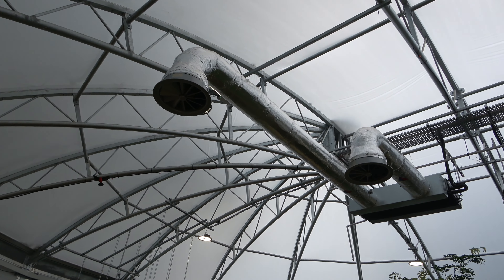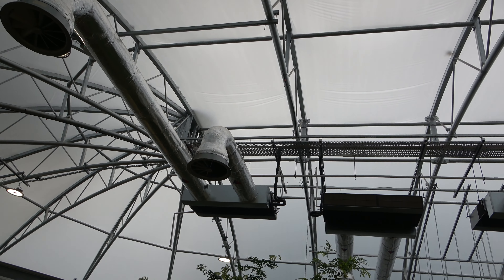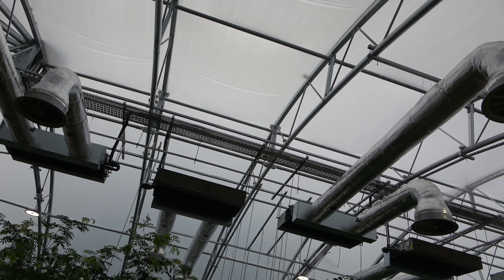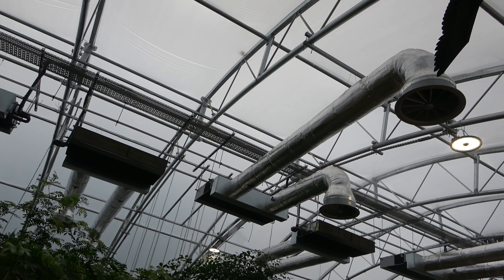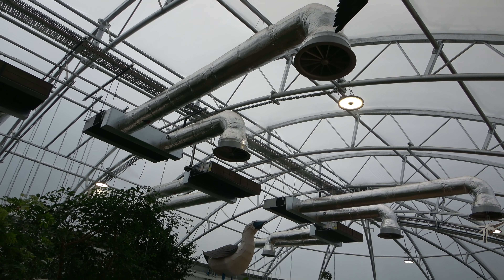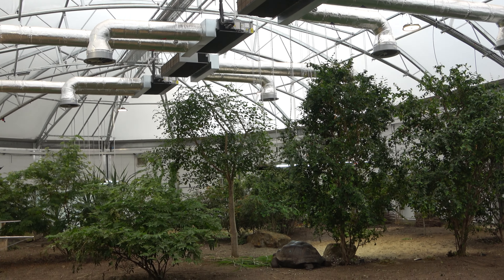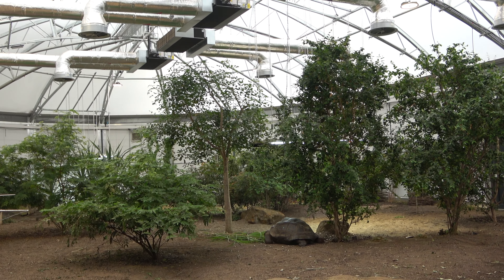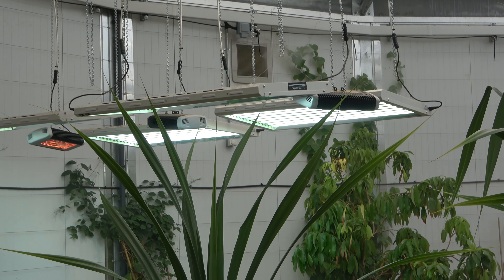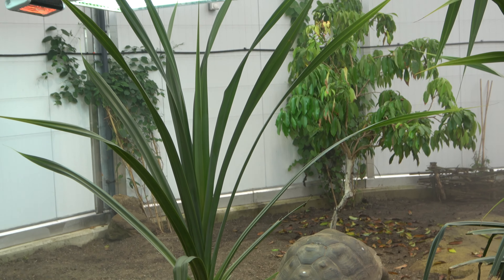A stunning glass roof covers this enclosure, which provides natural lighting for the tortoises. As well as natural lighting, the enclosure includes heat and UV lamps, which are essential for tortoise care.